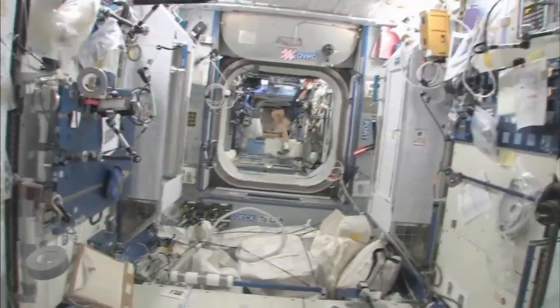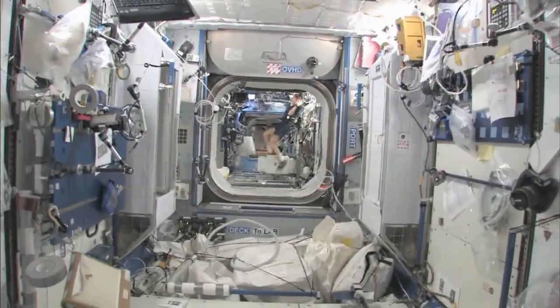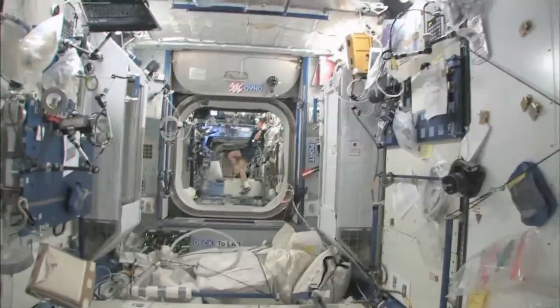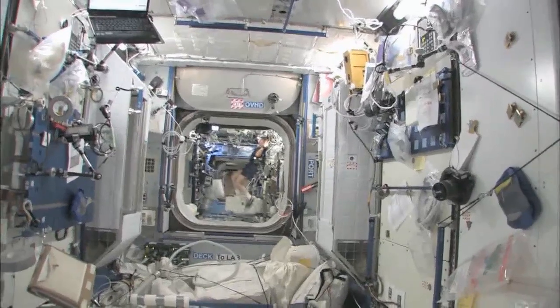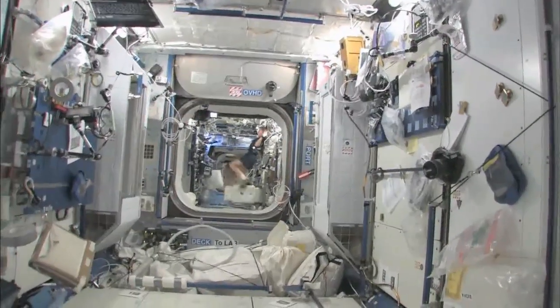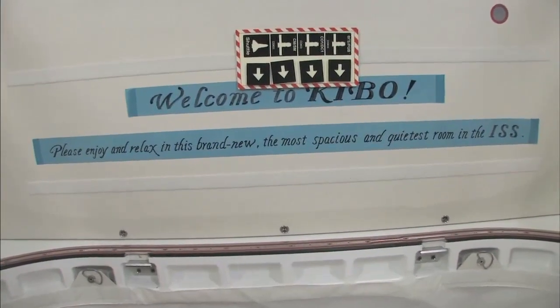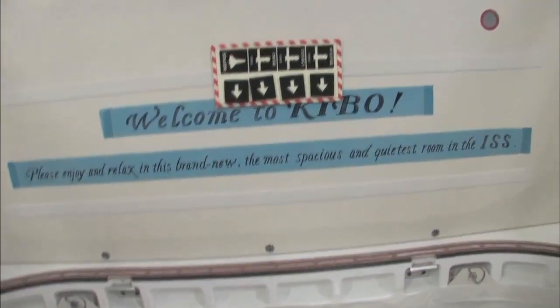And you can look down the stack and see several other modules, and even a little bit into the functional cargo block, the FGB, and then the service module. It's a really big space station that we got. Welcome to Kibo. Please enjoy and relax in this brand new, most spacious and quietest room in the ISS.